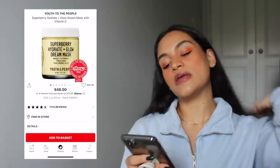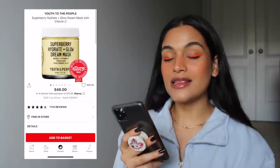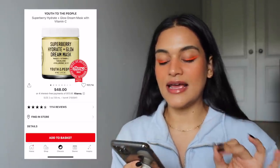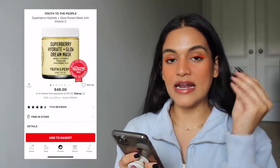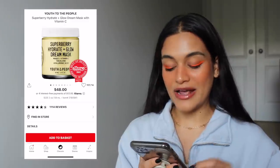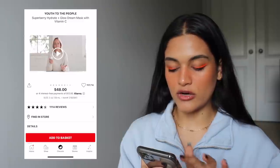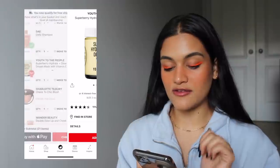The next product is the Youth to the People Super Berry Hydrate and Glow Dream Mask with Vitamin C. I love an overnight mask and I love that this has vitamin C and is hydrating — those are two things I just eat up. Even though I'm an oily skin girl, I feel like my skin would react so well to something like this. It just looks so luxurious. That's one product I would definitely purchase with my $1,000.